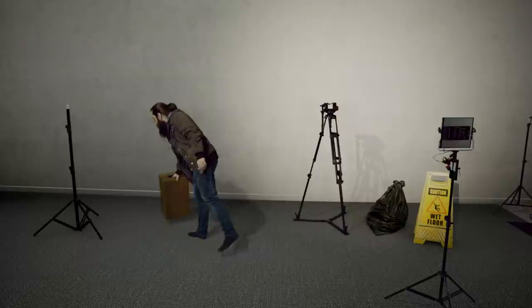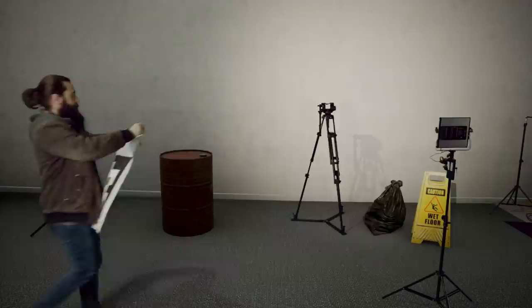It took us a long time to get to this stage, but now we can get a virtual set to look pretty realistic with real and unreal objects combined in one scene, to the point where you start to question which bits are real, like the wall.